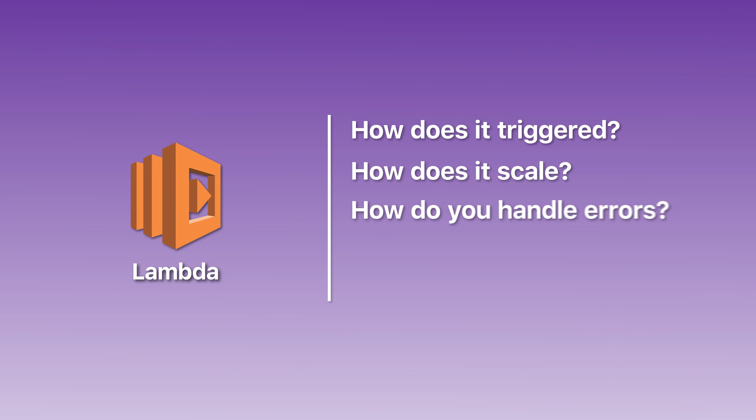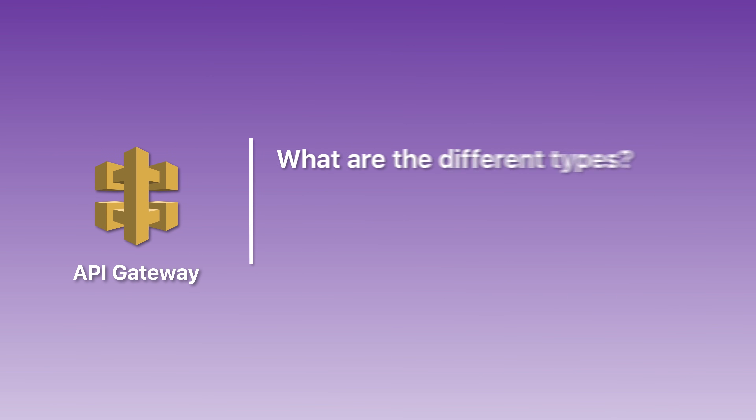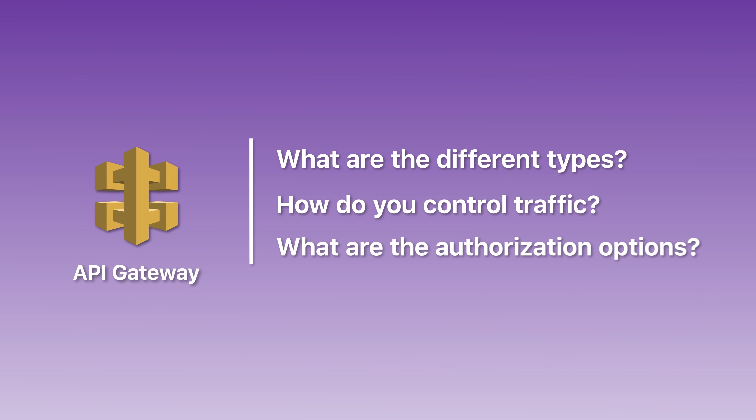Days two and three are your core services deep dive. Based on your diagnostic, you now know exactly where your weaknesses are, so these two days are about filling those gaps focusing on tier one and tier two services. On day two, go deep on Lambda and API Gateway — these work together constantly and are the backbone of serverless development on AWS. Understand how Lambda functions get triggered, how they scale, how they handle errors, and the different deployment options. For API Gateway, focus on the API types, traffic control, and authorization options. End day two with 20 to 30 practice questions specifically targeting Lambda and API Gateway.